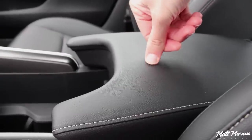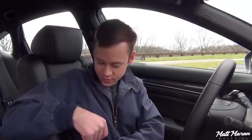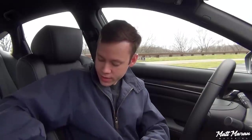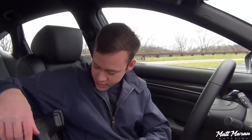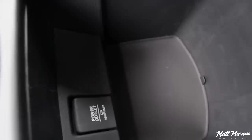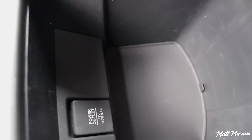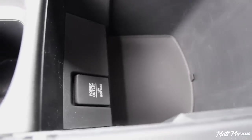The center armrest isn't the softest, but on my long road trip I didn't feel uncomfortable resting my elbow on there. Opening it up, there's a little removable coin tray up top, and below it a much larger area where you can fit all kinds of stuff, plus another power outlet. Overall, a really good amount of space. The last little bit of storage is a sunglasses holder up in the roof.